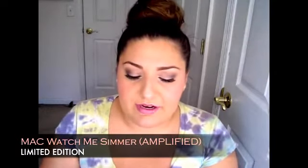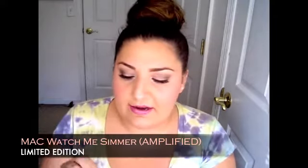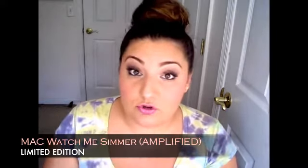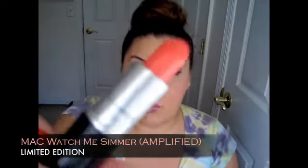The other one from the Cook collection that I love is an amplified finish called Watch Me Simmer. Watch Me Simmer is a really gorgeous coral shade — very much like a pinkish coral, really beautiful. I just love this one for spring and summer so much. I think it did come back out recently in another collection. These two are so super popular — we'll definitely be seeing them again.